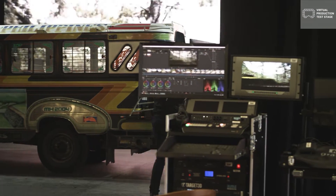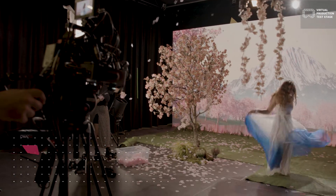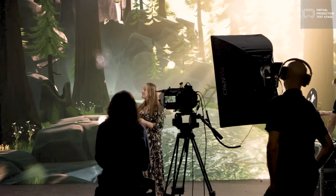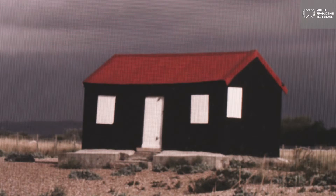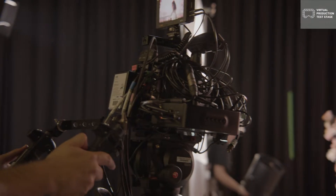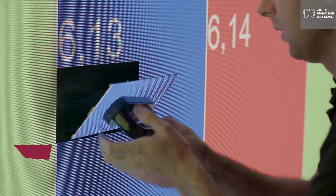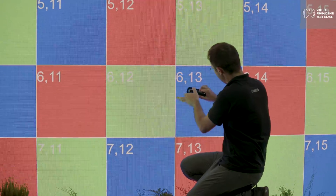One of the things that's driving this phenomenon of virtual production is the incredible demand for new content. At the virtual production test stage, we have this obviously amazing screen, but we're also equipped with camera tracking and a mocap system. Our partners are Target 3D, who are experts in mocap, and our responsibility here is to set up this volume and pull all the tech together.